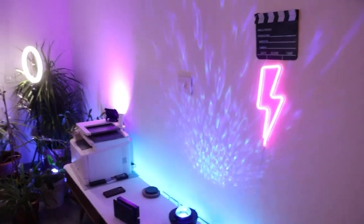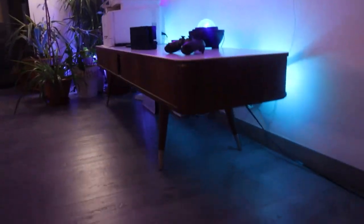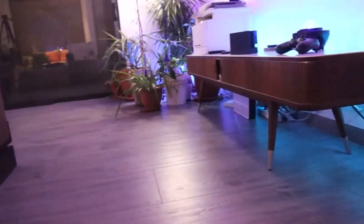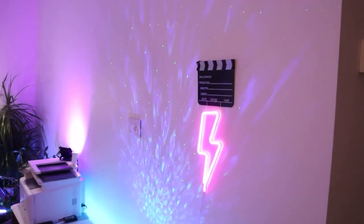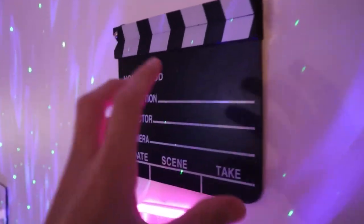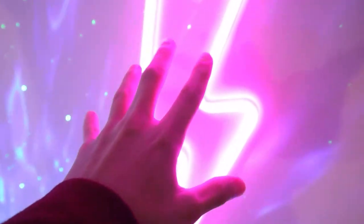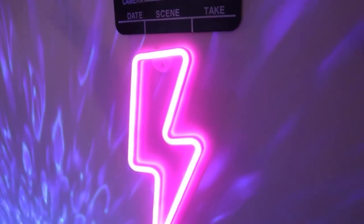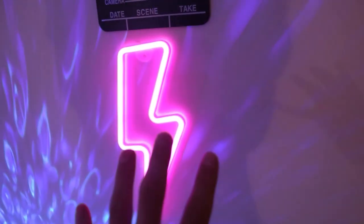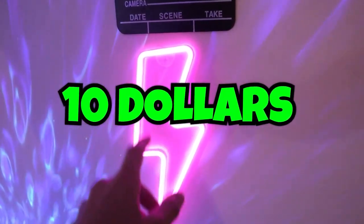Let's go back to the background of my stream. This background hasn't really changed a lot except I did some cable management at the bottom. Over here I have a Hollywood sign with a lightning bolt neon sign that I got off Amazon for really cheap — I highly recommend it if you're just starting to build your setup, as it adds so much spice and is insanely cheap.